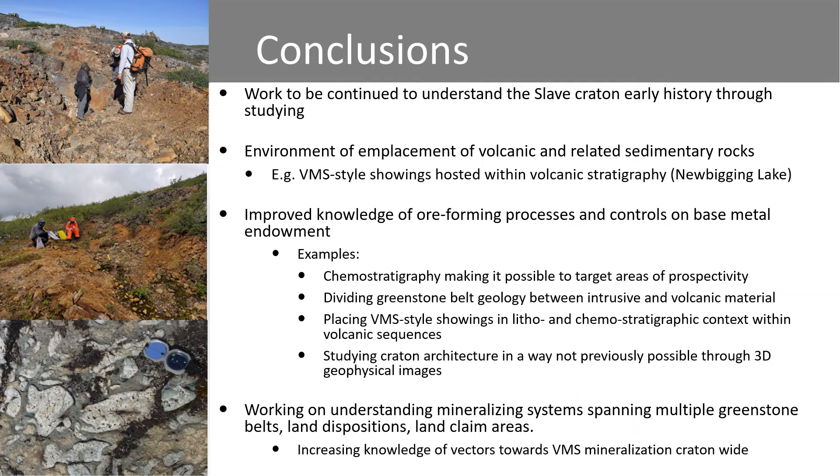In conclusion, our work continues to understand the Slave Craton's early history through studying environments of emplacement of volcanic rocks and their related sedimentary rocks. We are placing VMS-style showings within volcanic stratigraphy and demonstrating that it's possible to use chemostratigraphy to target areas of increased prospectivity for VMS mineralization. We're placing VMS-style showings in a litho-chemostratigraphic context within the volcanic sequences, and we're using 3D geophysical data in ways not previously possible to study the craton architecture. This work spans multiple greenstone belts, different land dispositions and land claim areas, using all of this knowledge to increase vectors towards VMS mineralization craton-wide.